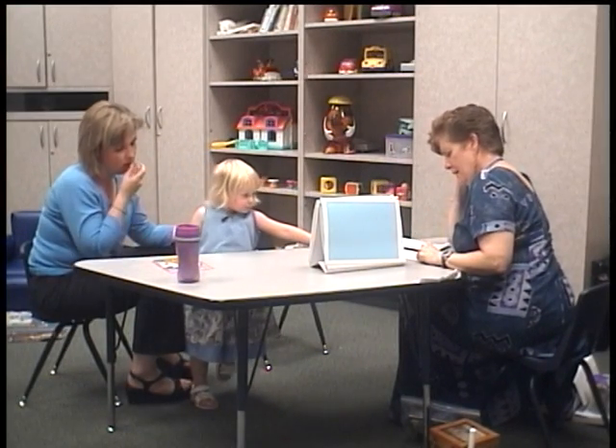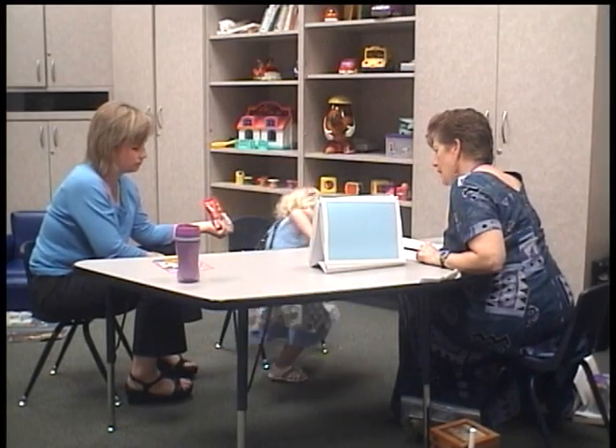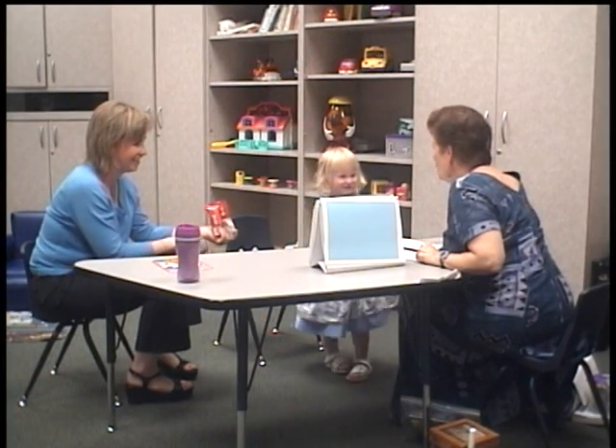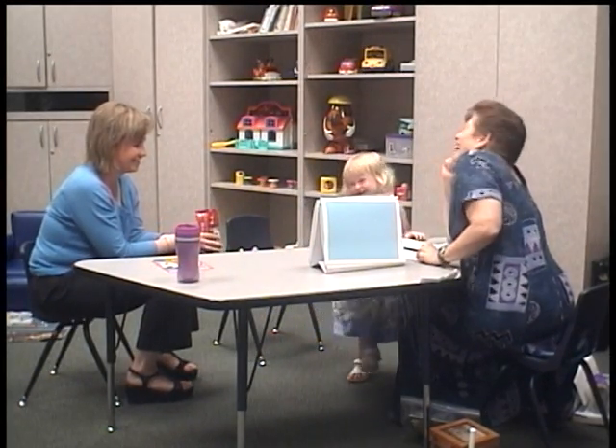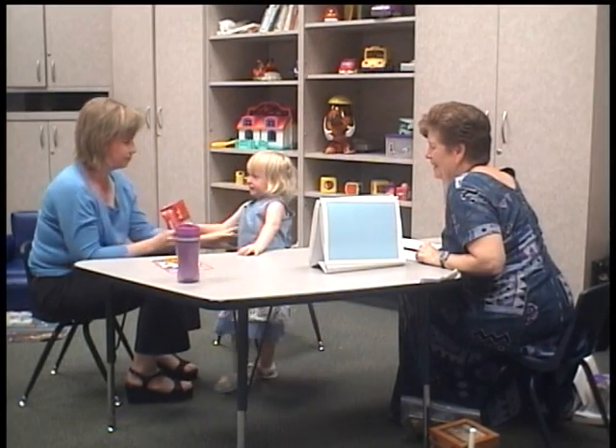Hey, look at these animals. Which animal? Ready? Flamingo. Flamingo. Flamingo — are you a flamingo? Flamingo. Look at those pictures. I want a teddy bear.